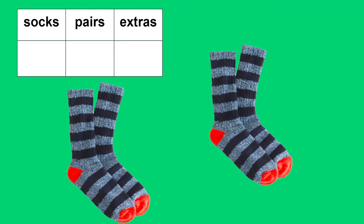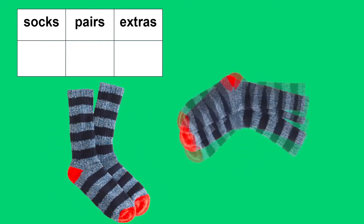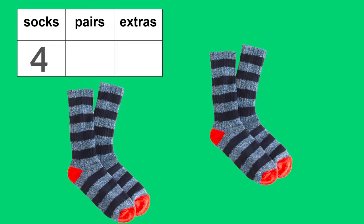Let's look at these socks. We'll count them. Two, four. There are four socks. If we have four socks, how many pairs do we have? There are two pairs. Do we have any extra socks? No. If we have four socks, there are two pairs with no extra.